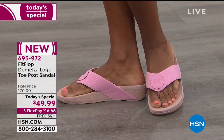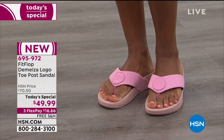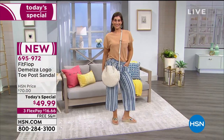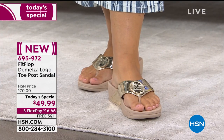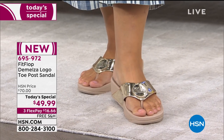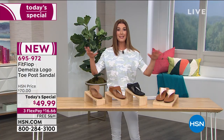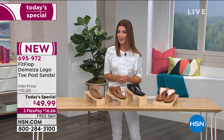It is the Demelza logo toe post sandal — so cute, so fun, so open, so airy, and so supportive. You've got a lightweight, flexible sole that's shock absorbing and pressure reducing. You've got bounce, a little spring in your step, and some of the flashiest colors we've ever offered — metallics like the rose gold, the regular gold, the black, and the silver. If you want a more understated look, go for the white or the pink. We come in whole sizes — if you're in between, go down a size. It is a Fit Flop summer sale here today at HSN — one-day only price. Colors and sizes are going quickly, so don't miss out.